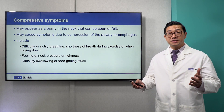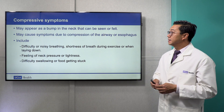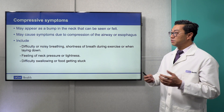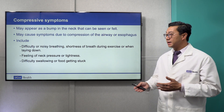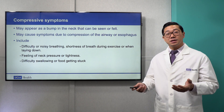What type of compressive symptoms may one have? It may initially appear as a bump in the neck that can be either seen or felt. It may cause symptoms due to compression of the airway or esophagus, which include difficulty or noisy breathing, shortness of breath during exercise or while lying down, feeling of neck pressure or tightness, and difficulty swallowing or food getting stuck.